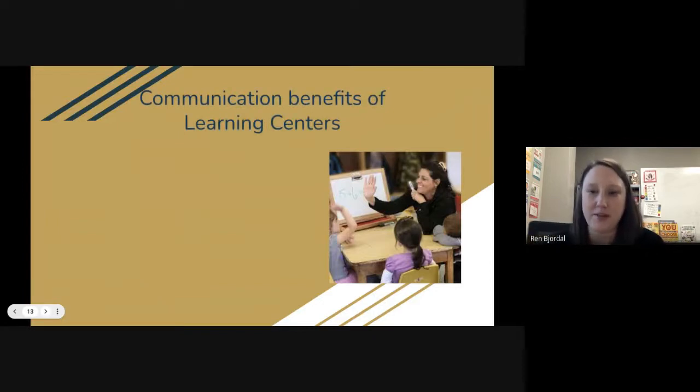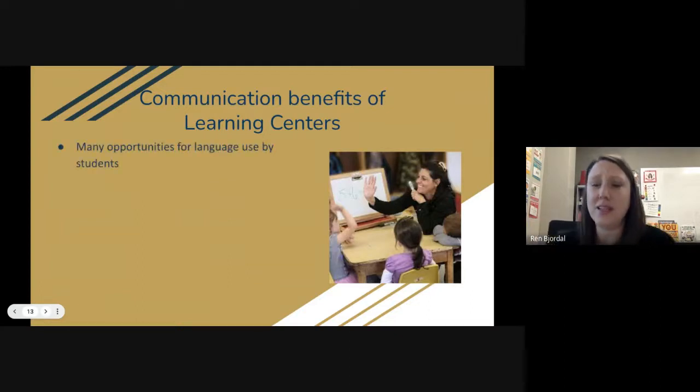I'll touch briefly on the communication benefits. When I was able to be in the room, I did this five days a week and I serviced most of the kids — about 13 to 14 in the room for centers, though not all. I saw right away that there were so many opportunities for language use — not only for functional communication, but also that language we use to help with things like transitions and routines and the use of schedules and all of those visual supports.